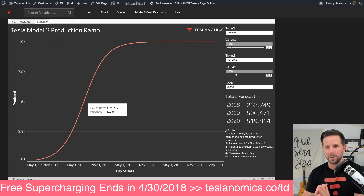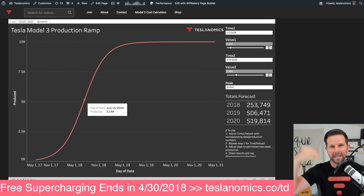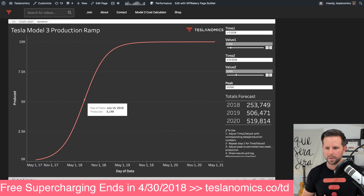Two things I just shared with you. One is this interactive dashboard that you can go play with — I'll put a link to it in the description after the video is over. It's on teslanomics.co, and I'll probably put a link up in the top menu as well. You can kind of adjust all these things and let me know what you find.